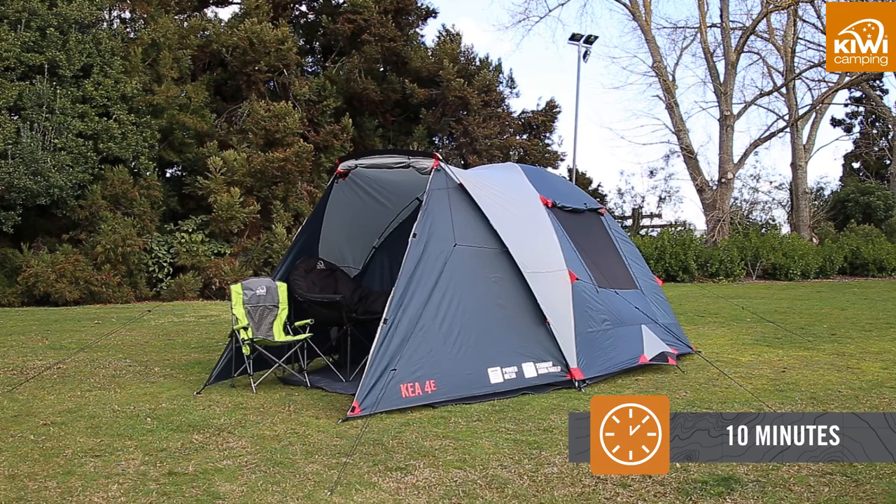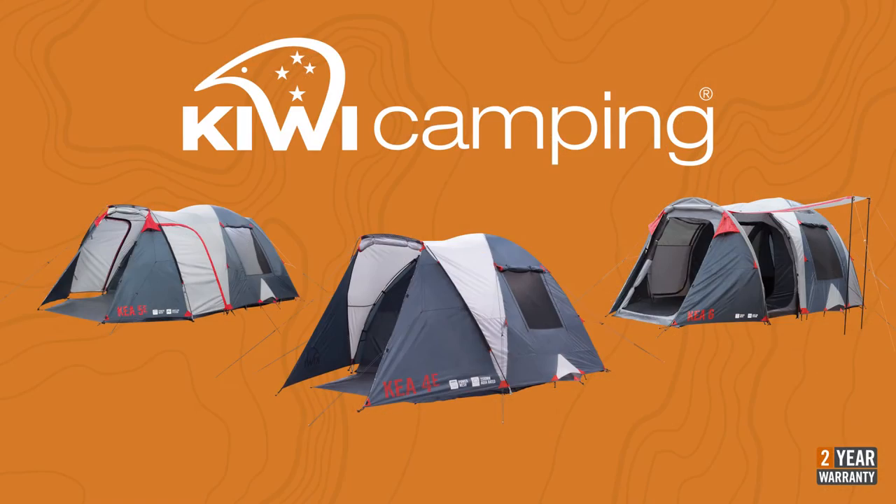All these Kia models can be pitched in 10 minutes for a quick start to your outdoor holiday. The Kiwi Camping Kia range offers you a choice of excellent quality feature-packed tents designed to last in New Zealand conditions. To view the rest of the Kiwi Camping range, check out the other videos on our website.